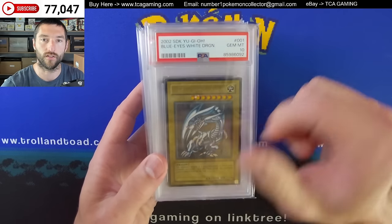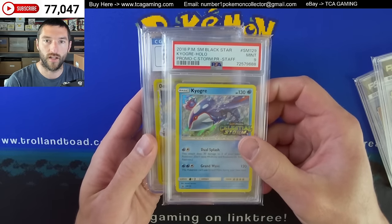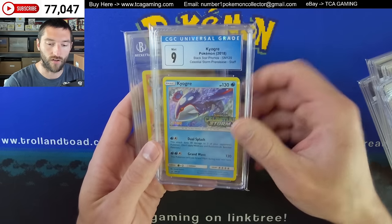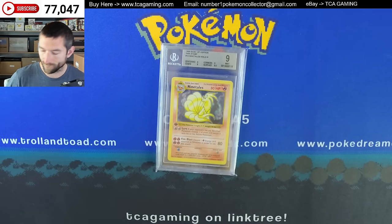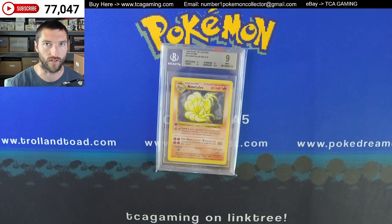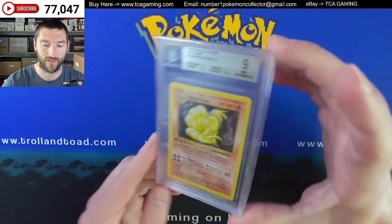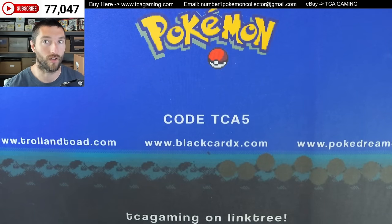I've got this on consignment: a Kaiba Blue-Eyes White Dragon in a 10 and the Magician of Black Chaos from the premium pack. I've got a Staff Kyogre, a Chumlee Collection Deoxys, an Azelf Level X in a 9, and then a Staff Kyogre on the CGC side. Then I bought this one — this is that card I bought from PWCC where they had to charge 3% to fulfill it before they shipped it, which is just crazy. That experience still left a bad taste in my mouth.